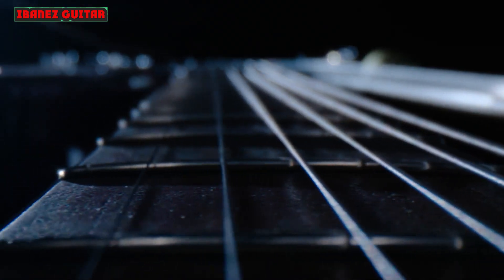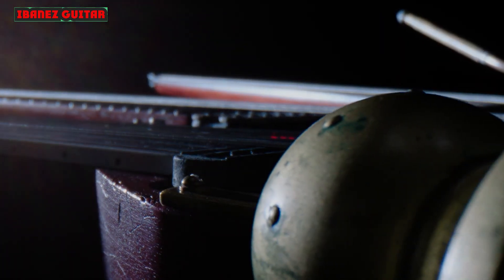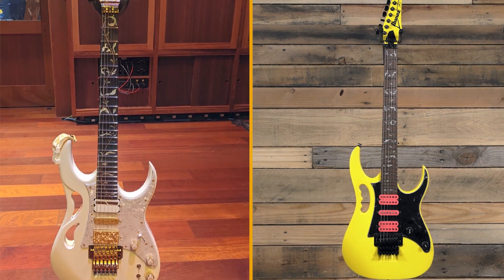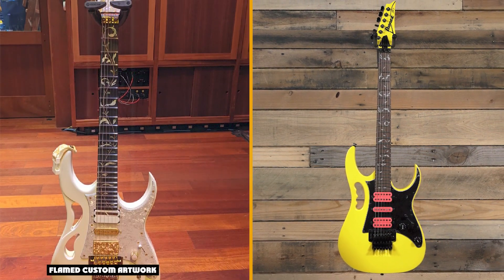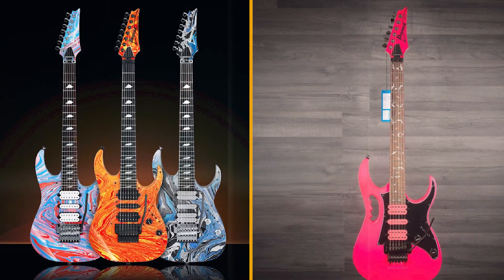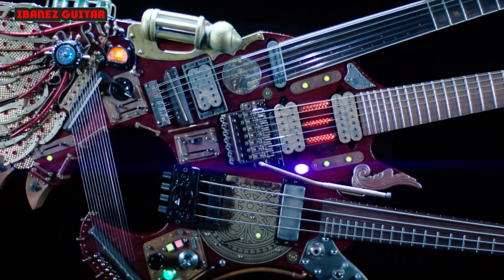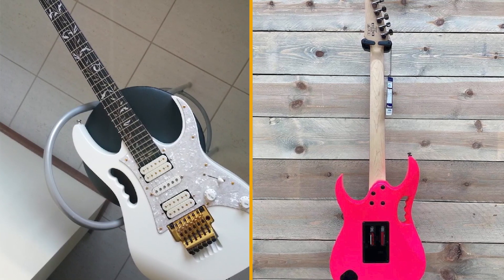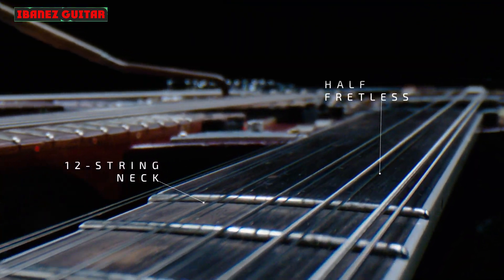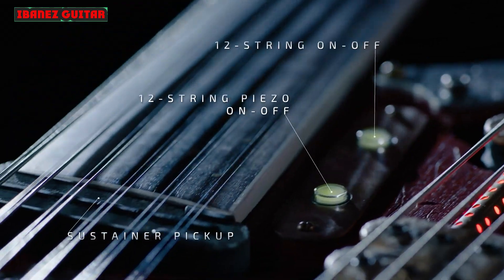Nita Strauss became Ibanez's long-overdue first female signature artist in 2018, and now there's a new spin on her JIVA-80 with the Ghost finish and a five-piece maple wenge neck in the shape of the Jivex 2. Apart from the finish and neck-wood combo, the other change from the Jiva 10 is the Edge Zero Tremolo W or ZP3. The HSH pickup configuration with DiMarzio Pandemonium humbuckers and a True Velvet single-coil remain. Also new is the JIVA-8L, a left-handed version of Strauss's original JIVA-8.